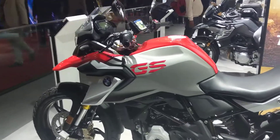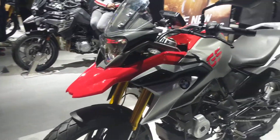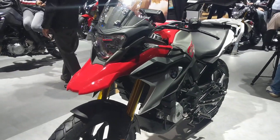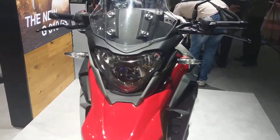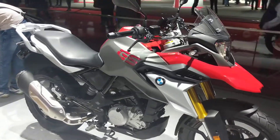The engine is the same as that on the G310R and it produces 34 PS and 28 Nm of torque, and it weighs 169.5 kilograms. That's its curb weight.